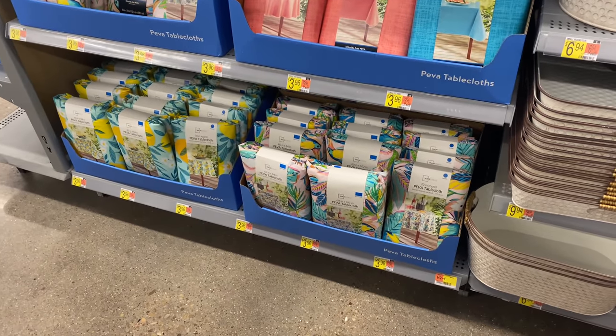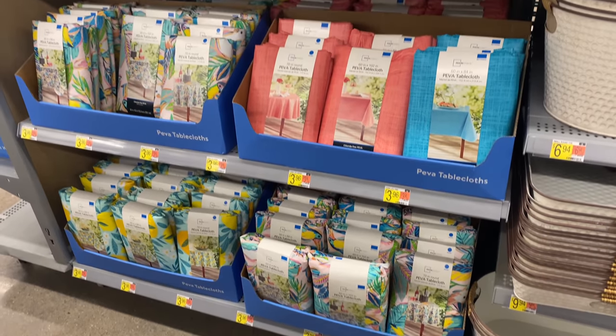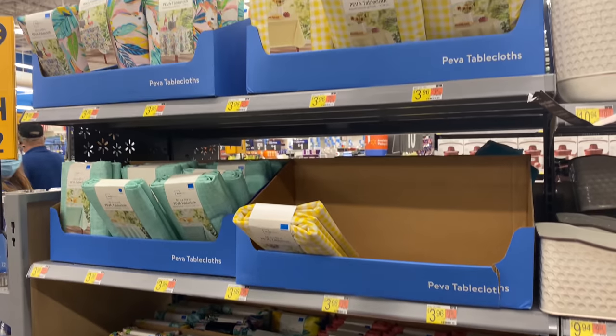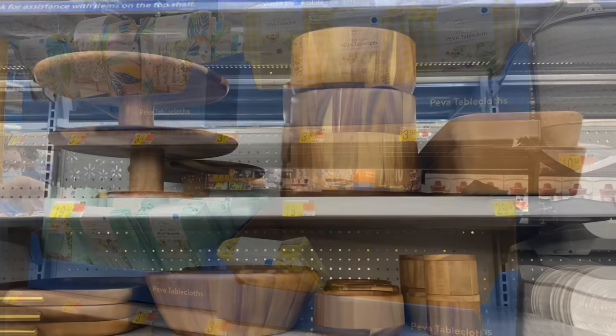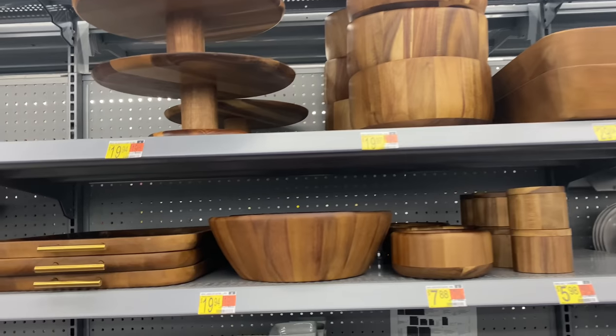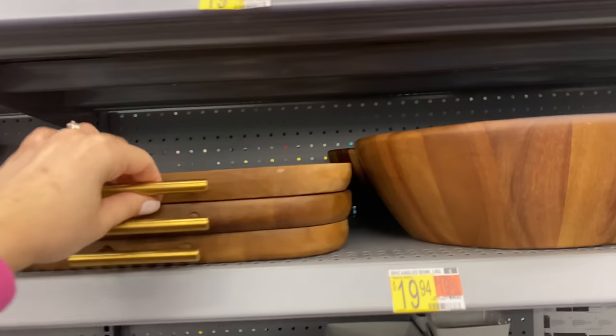I'm also sharing a better look at those metal bins. Can we talk about these tablecloths for under four dollars? They have so many colorful designs for summer. The next thing I want to share is this line of wood items for your kitchen.